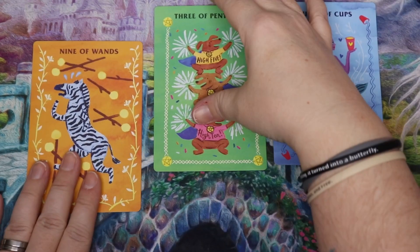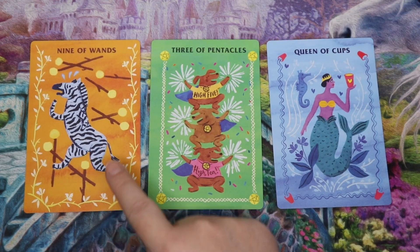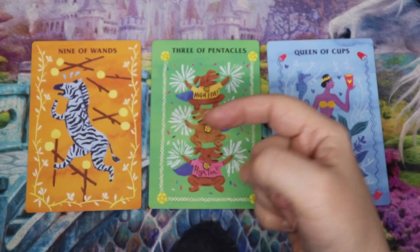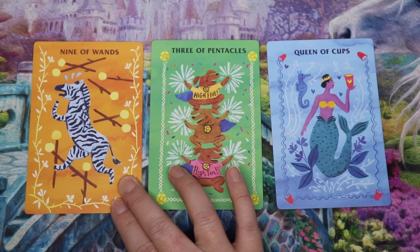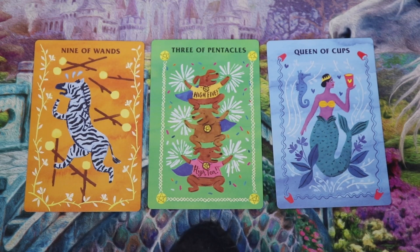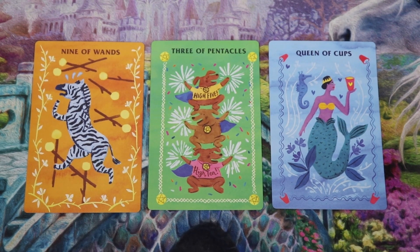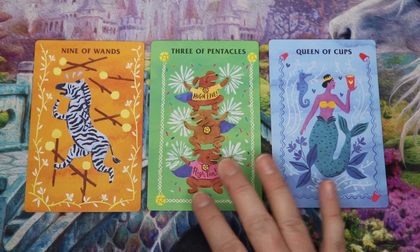So for the energy card, the Nine of Wands: we have a zebra who looks totally panicked, with sweat running off his face, dashing over a hurdle while all the other wands go flying. You definitely get this feeling he's barely holding it together. I feel like the month ahead we're really going to be dealing with that energy — just pushing through and trying to get it done, feeling like we're barely making it by the skin of our teeth. But we are making it, and I think that's the thing we need to focus on.